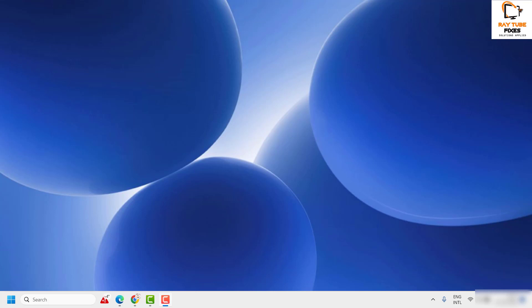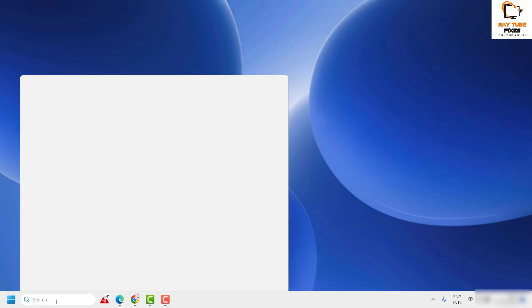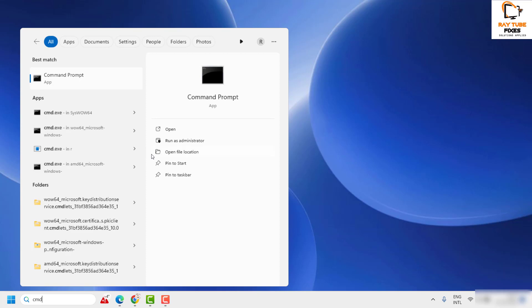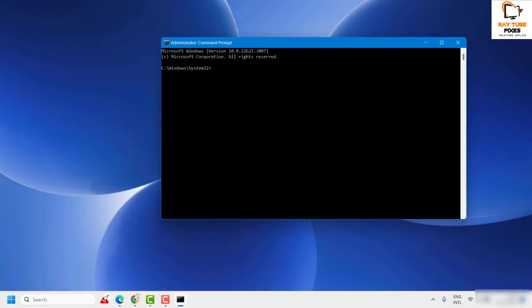The first step to resolve this issue is to delete the Windows Update cache folder. To do this, open Command Prompt. In the search box, type CMD. Once you see the best match, on the right-hand side you will see an option which says 'Run as administrator.' Click on Yes or Continue if you get a prompt.